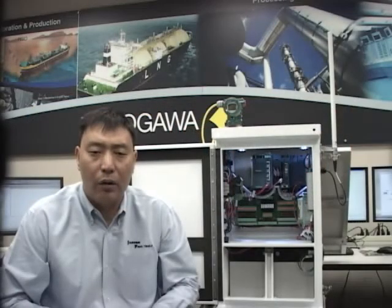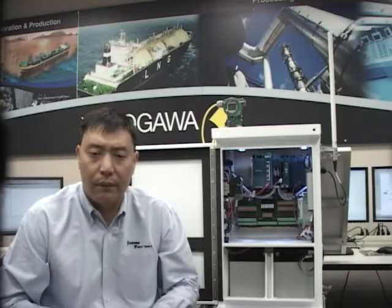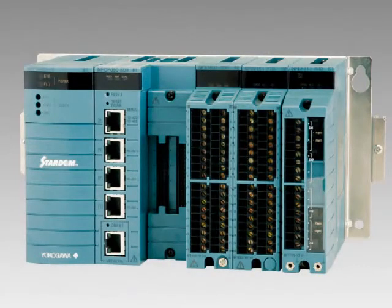FCN can be used for wellheads, pump stations, compressor stations, and many other process control applications. Third is the ultra-low-power FCN RTU. It consumes as low as 1.6 watts, which makes it a perfect fit for solar panel installations. Three expansion slots allow the FCN RTU to have different types of IO connections. FCN RTU is a green controller that can be used for small and medium-sized process applications.